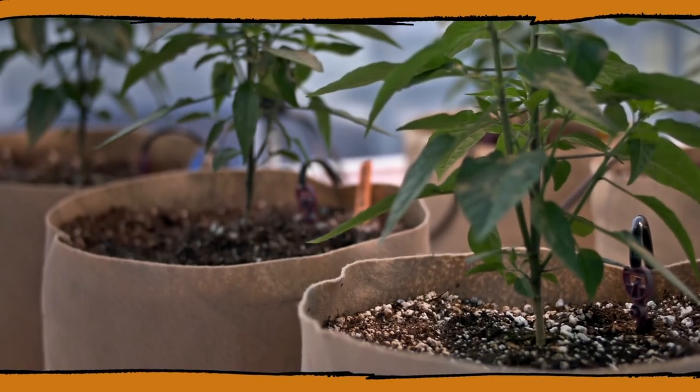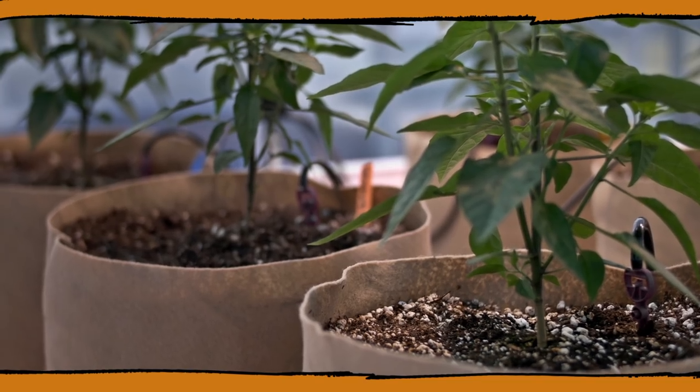We wanted to make a product that's consistent, a product that speaks to our customers, a product that they're going to enjoy. We don't want our customers going to a store, purchasing a product, using it, coming back the next time and it's completely different. We decided we wanted to do soils and we wanted to do them right.